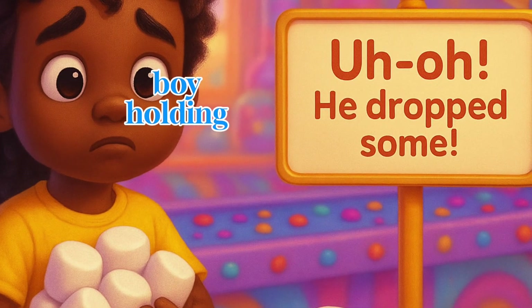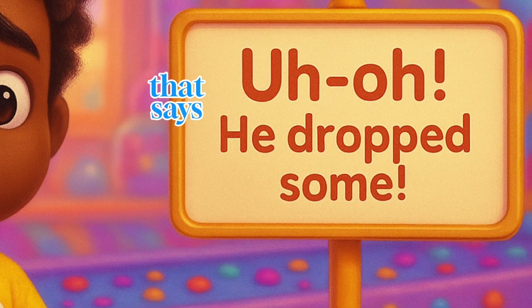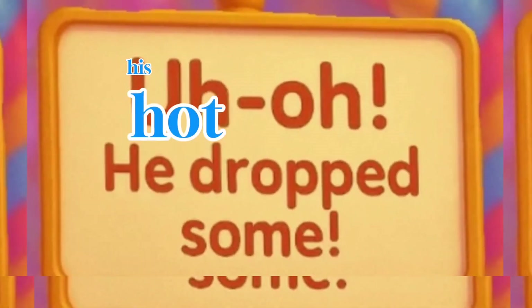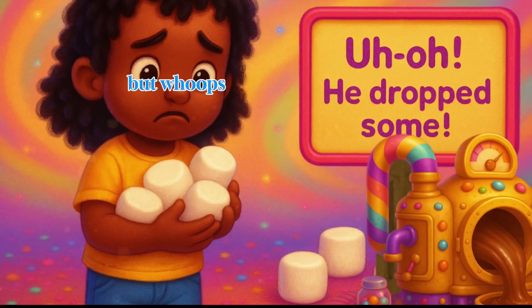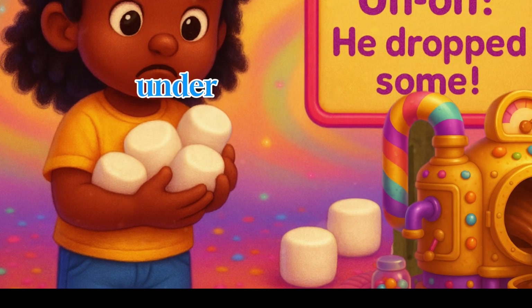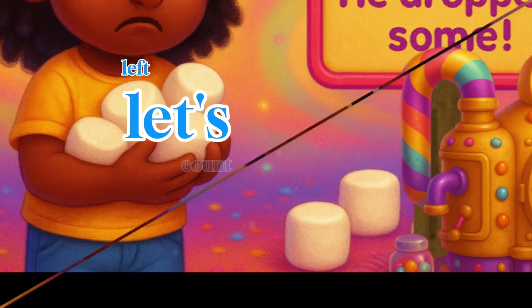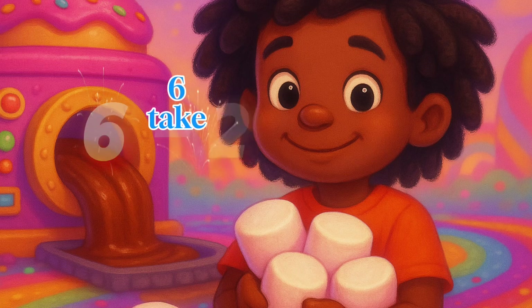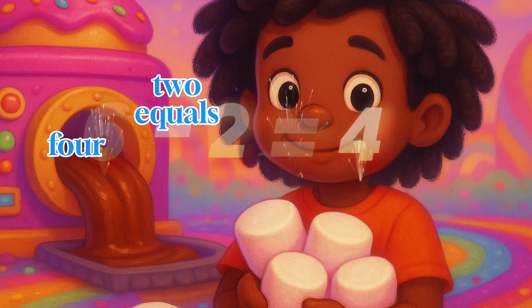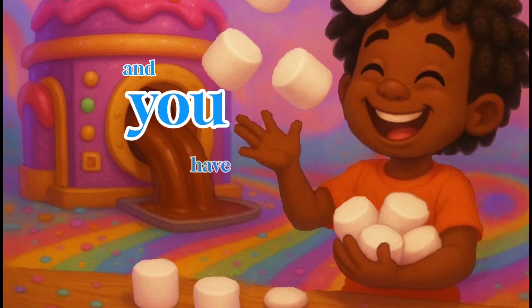Leon is a boy holding six marshmallows and looking a little sad. There's a sign that says uh-oh, he dropped some. Leon had six marshmallows ready for his hot chocolate, but whoops, he dropped two of them on the floor. Quick, before they roll under the chocolate machine — how many marshmallows does Leon have left? Let's count: six take away two leaves four. Six minus two equals four marshmallows. Good thing he's got fast hands, and you have a fast brain.